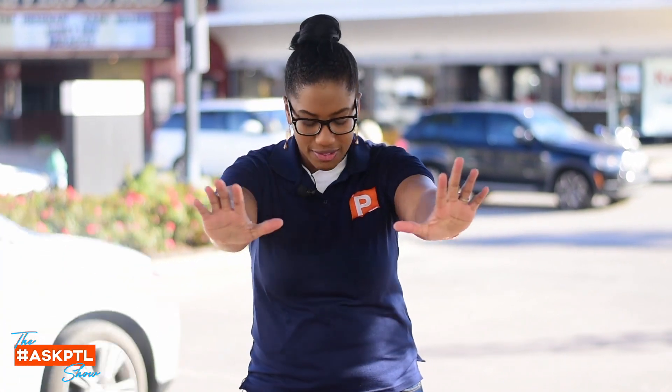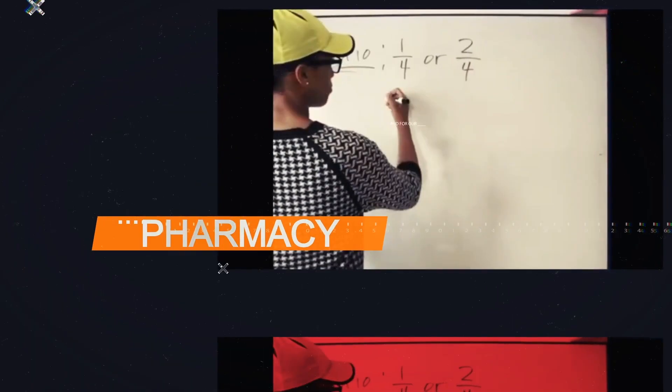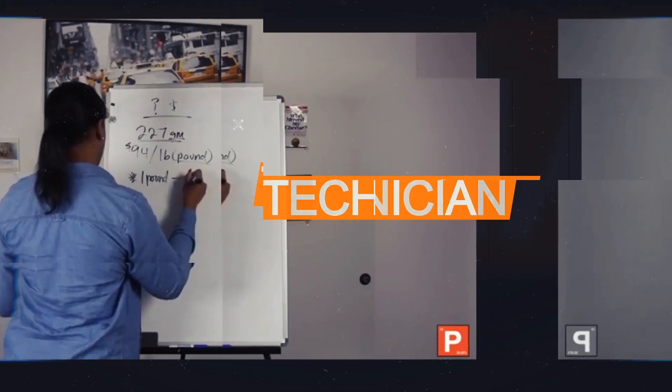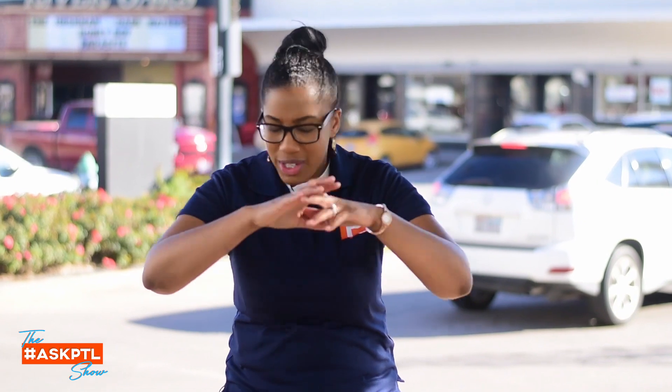Hey guys, this is Olisha Figgs of PharmacyTechElective.com, and first off let me just say happy new year! It is January 1st — well, actually the first has probably already passed, but either way it's a new year, should be a new you — new year, new me, new goals, all that.